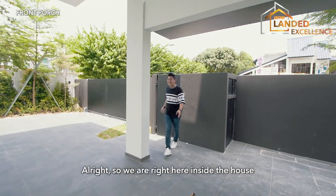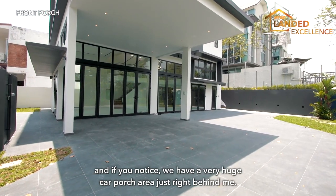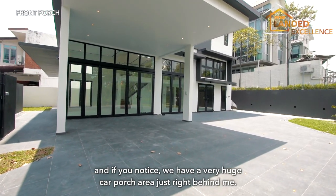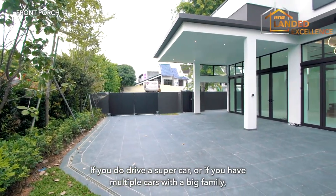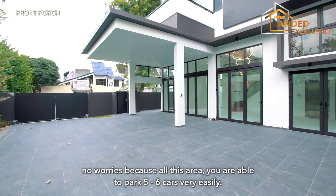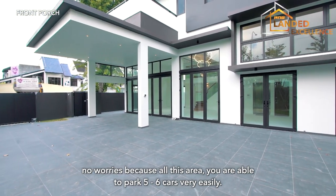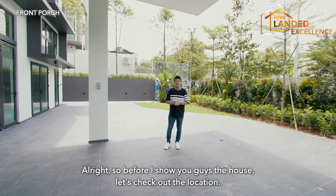So we are right here inside the house and if you notice, we have a very huge car porch area just right behind me. If you drive a supercar or have multiple cars, big family, no worries — all this area allows you to park up to five to six cars very easily. So before I show you guys the house, let's check out the location.